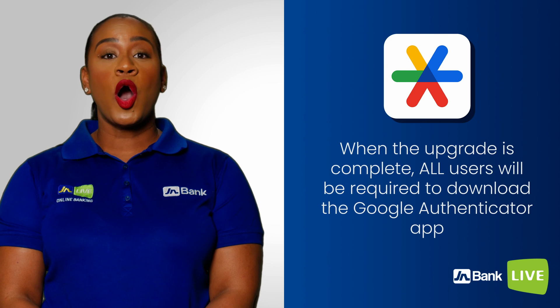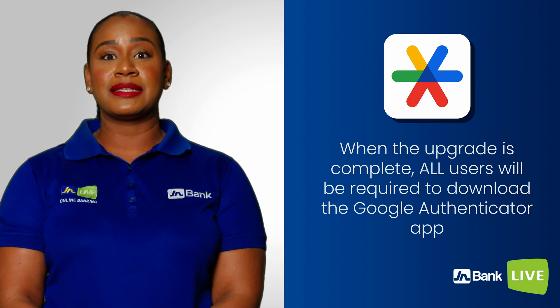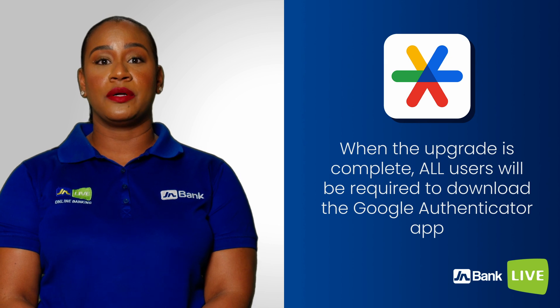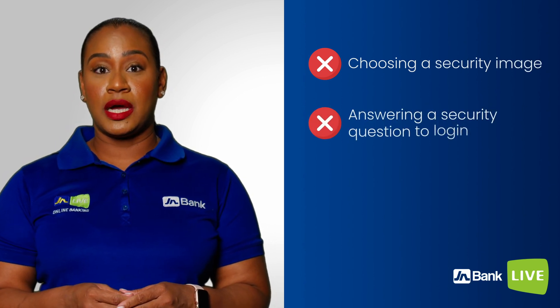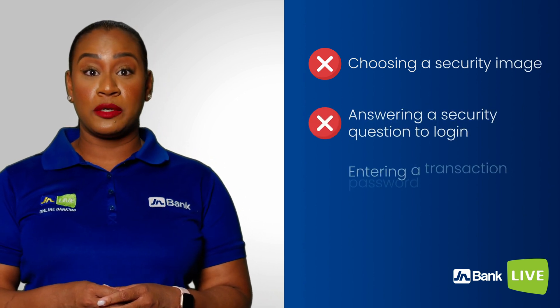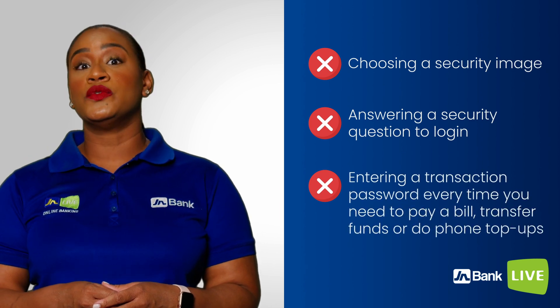When the upgrade is complete, all users will be required to download the Google Authenticator app to access their JN Bank Live Personal profile. Forget about that long process of choosing a security image, answering a security question to log in, entering a transaction password every time you need to pay a bill, transfer funds or do phone top-up.